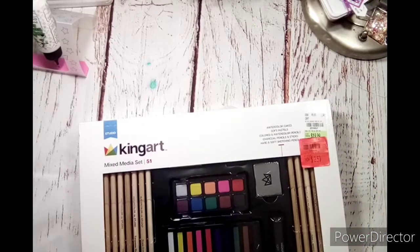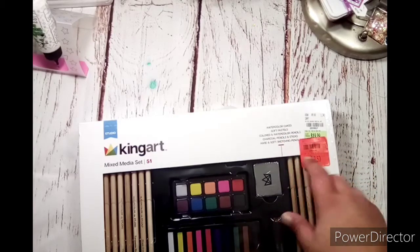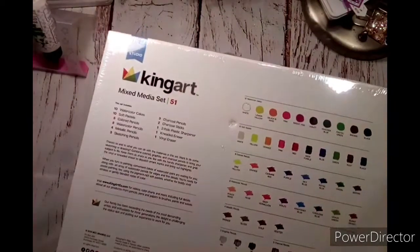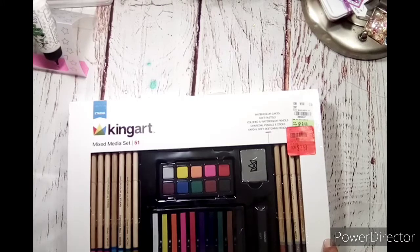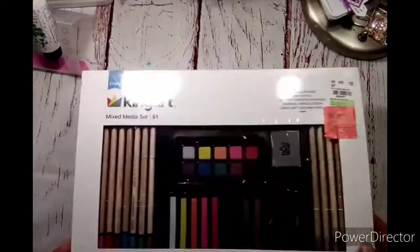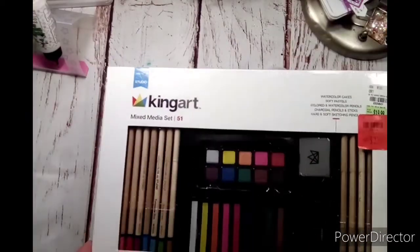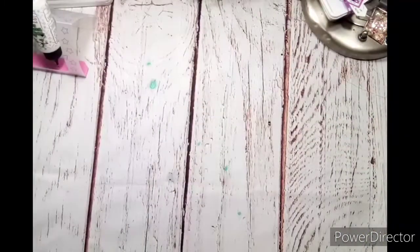This is a King Art mixed media set with 51 pieces — you get watercolor cakes, soft pastels, colored and watercolor pencils, charcoal pencils and sticks, hard and soft sketching pencils. It tells you everything on the back and shows you the colors. This one was $19.99 and had a purple clearance sticker on it — I think it might have been $11. It rang up $6.37, but the price says $2.50, so she gave it to me for $2.50. I've been wanting some watercolor pencils and soft pastels — it's all in one, and I'm pretty excited about that.